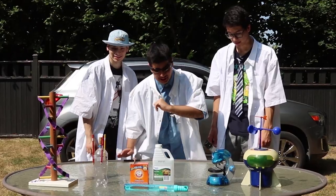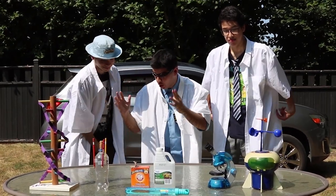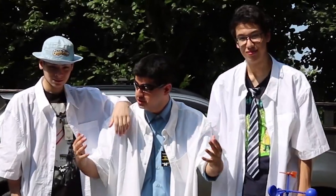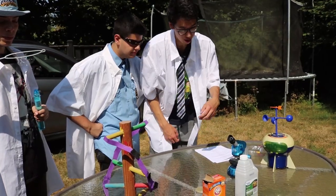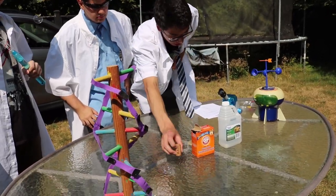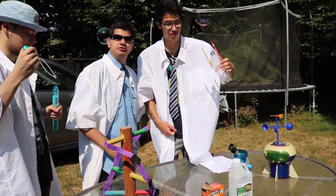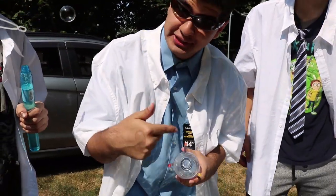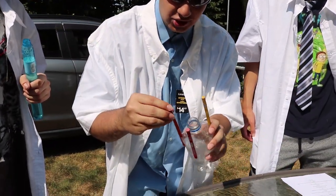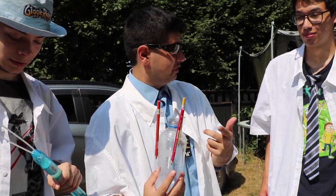So anyways, our first experiment will be a vinegar baking soda rocket experiment, which is so innovative, so intense, and difficult. Only people with high IQs, such as ourselves, can do it. What you'll need for this is a bottle of vinegar, some baking soda, a cork, a one-liter bottle, three pencils, and scotch tape — good for the mind and soul. You want to glue the pencils to the side like this. Elon Musk type of shit — he approved of this himself.